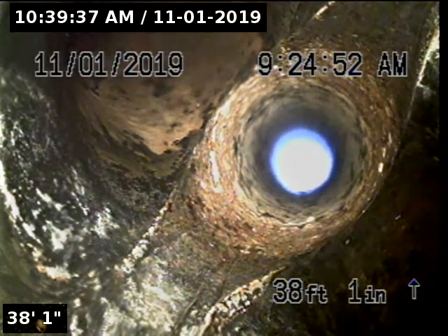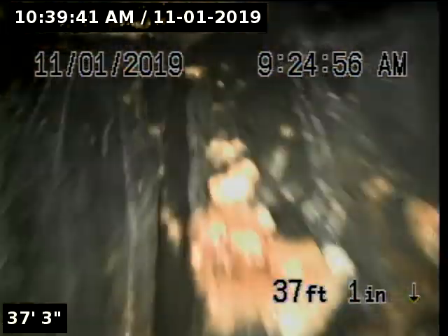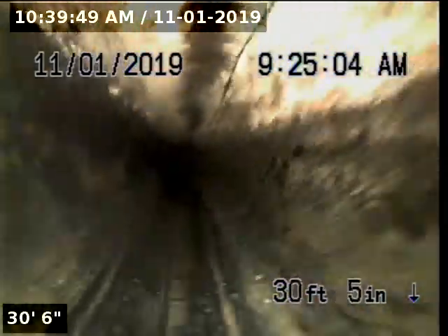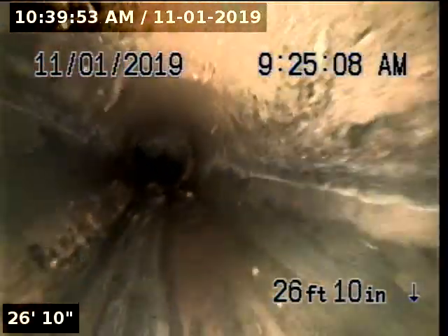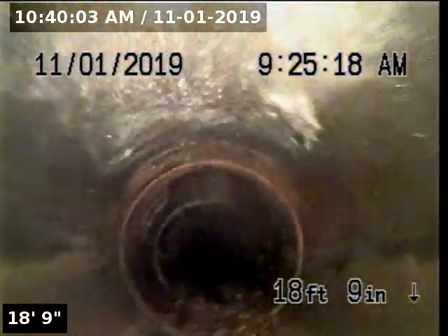At 38 feet, we are now heading up vertical towards the roof vent. We're going to pull back and go downstream. I can see that this line is going out a little bit — very interesting.